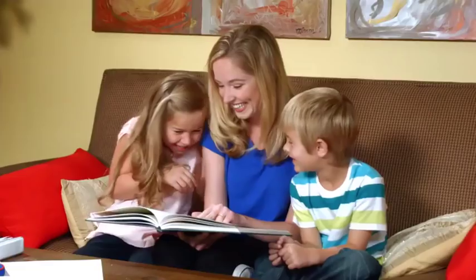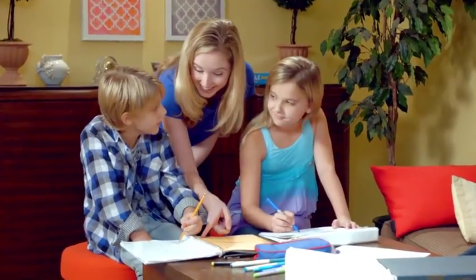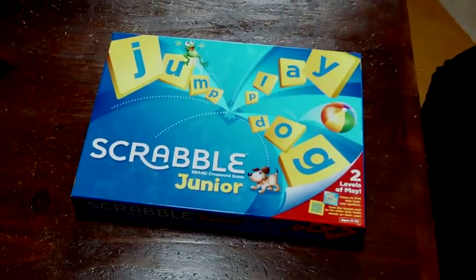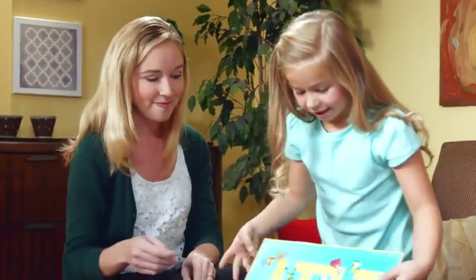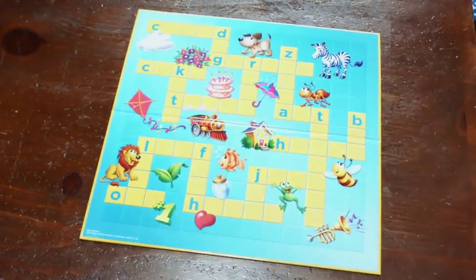As a mom of four kids, it's important to me that they discover that learning to spell and learning to read is fun and enriching. That's why my kids love Scrabble Junior and I love to play with them. Scrabble Junior grows with my kids — with two different games and two different levels of play, my little ones can play at their own level.